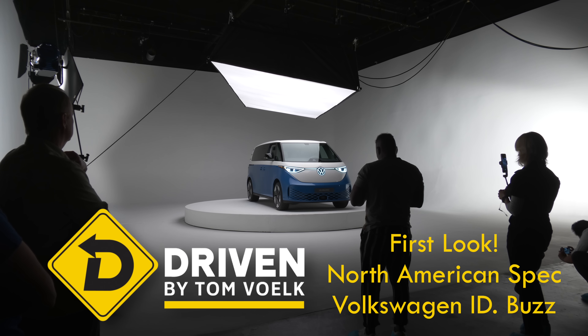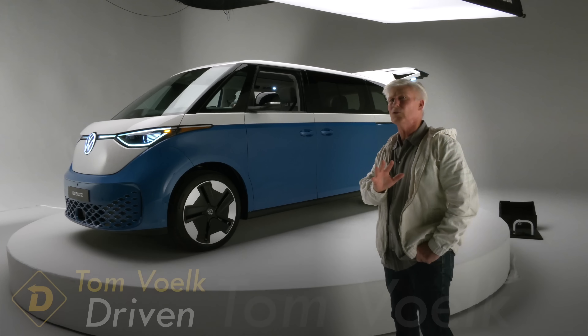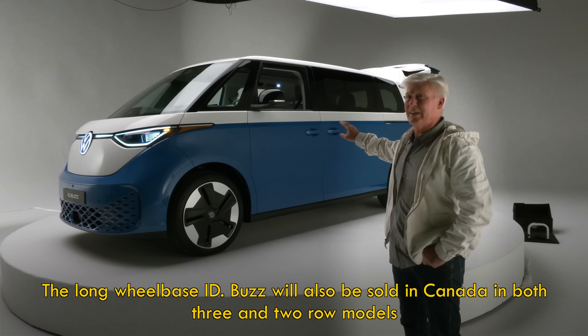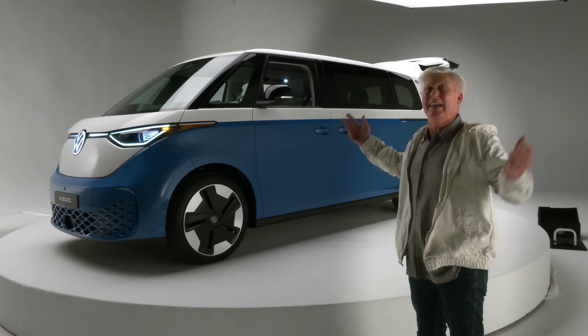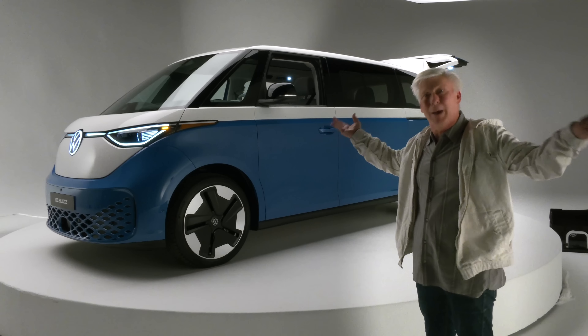I'm Tom Volk in a studio in Los Angeles, California for a sneak peek at the Volkswagen ID.Buzz. This is the American version — it's three-row, while the European version is two-row. This one is more powerful, longer, and has a bigger battery, because, you know, America.